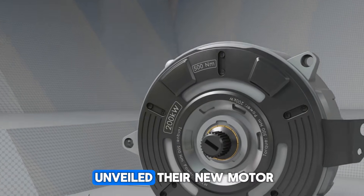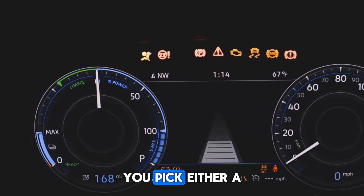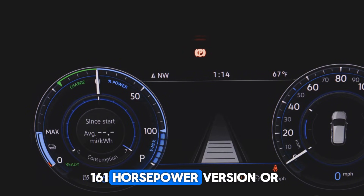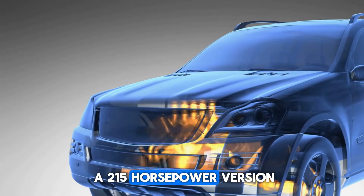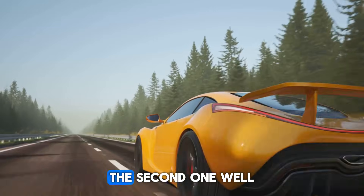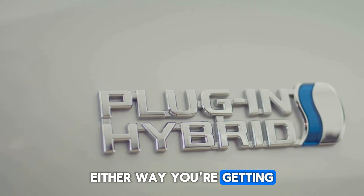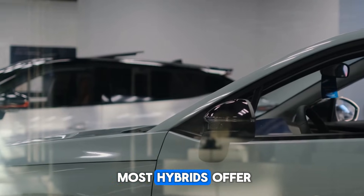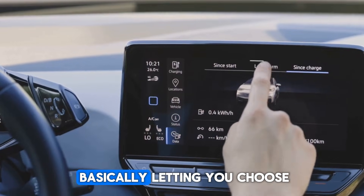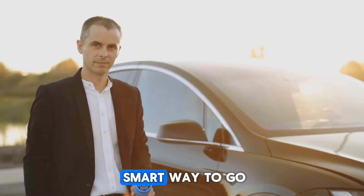BYD also unveiled their new motor. There are two options depending on the model you pick — either a 161-horsepower version or a 215-horsepower version. The first is really for folks who want good fuel economy; the second gives you a little more punch on the highway. Either way, you're getting way more flexibility than most hybrids offer. BYD is basically letting you choose how you want the car to behave, and that's a smart way to go.